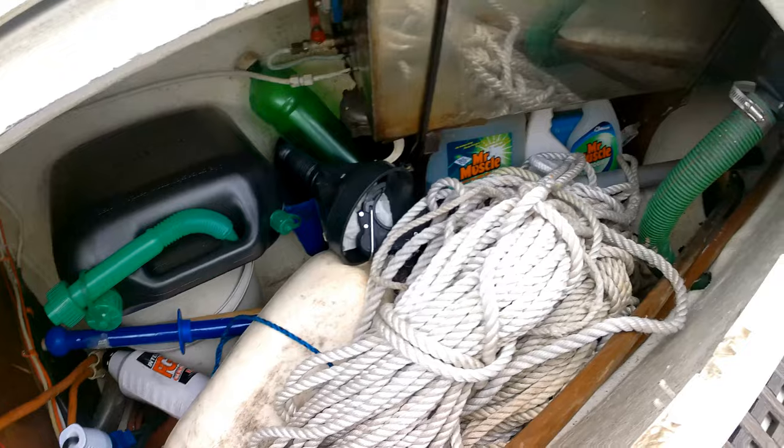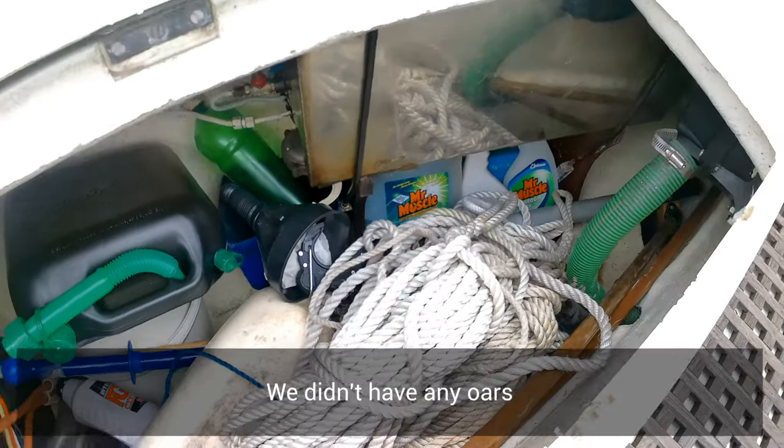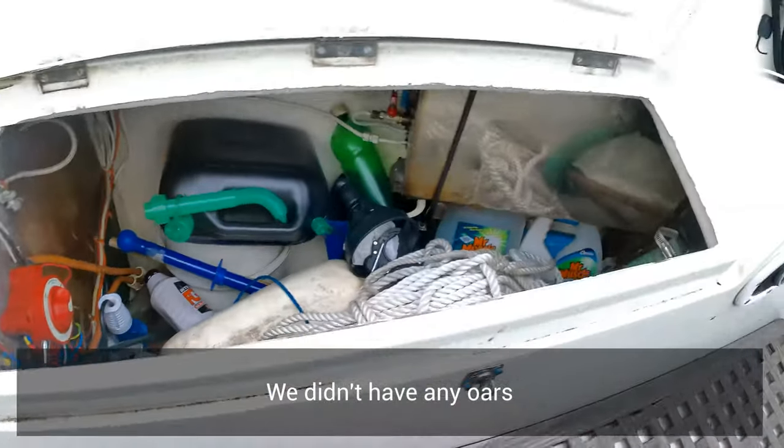I went looking for oars, discovered we didn't have any, so we'll have to go to the shops.